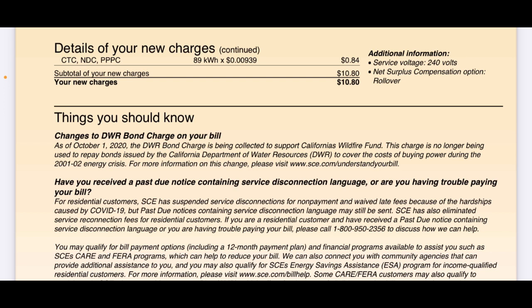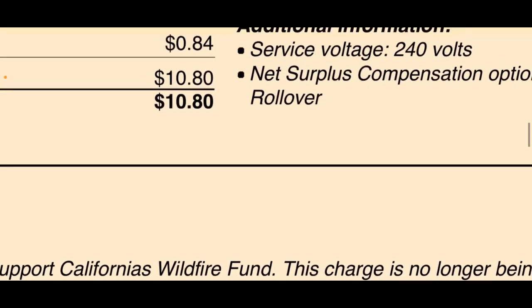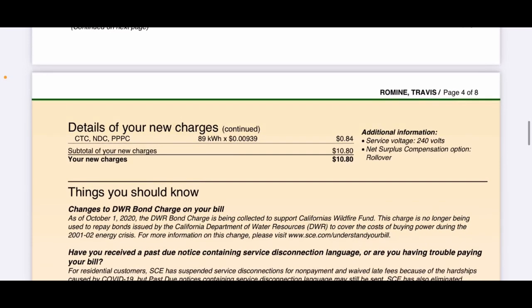My service voltage is 240 volts — my air conditioner is 240 and I have a 240 in the garage to charge my car. Right below that it says net surplus compensation option: rollover or check. Rollover means all your excess credits at the end of the year roll into the new year — you'd want that if you don't overproduce and have some credits left. I overproduce, so I can't use them, so I want to get a check — meaning money. They'll send me a check in the mail for around $150 to $200. They told me we can do that at the end of the year.